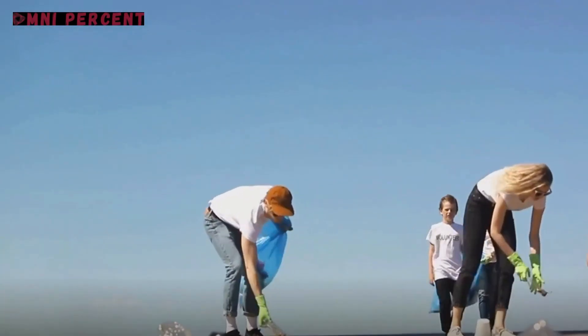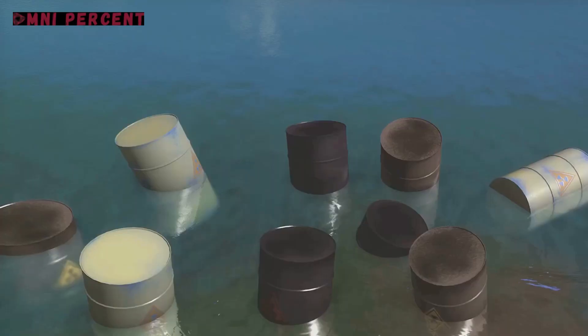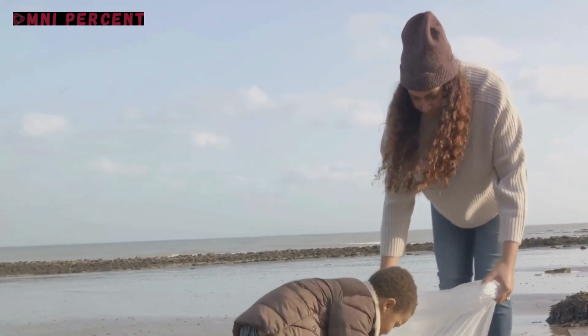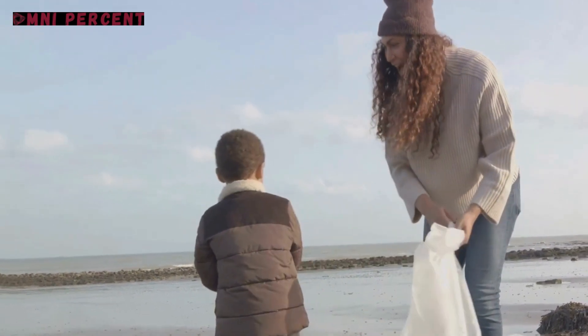Over in a seaside town, a group of passionate locals took on the challenge of marine pollution. They constructed DIY floating trash bins designed to collect debris from the water surface. These homemade contraptions helped clean the local waters while educating the community about the importance of marine conservation.